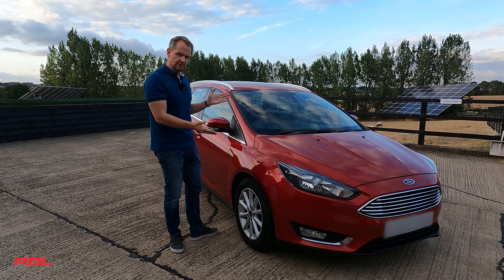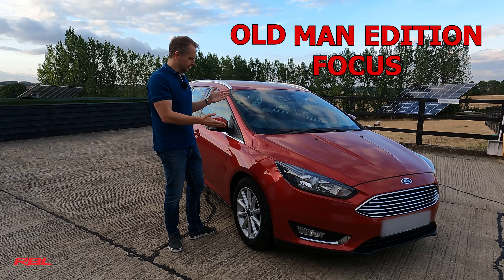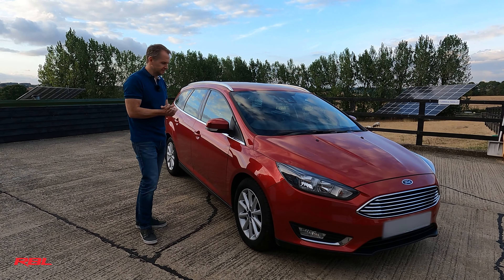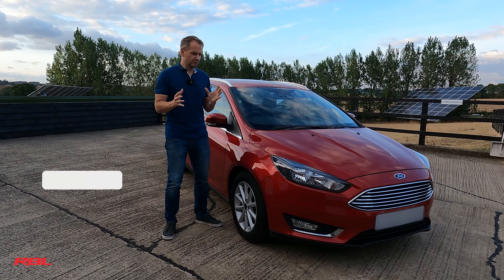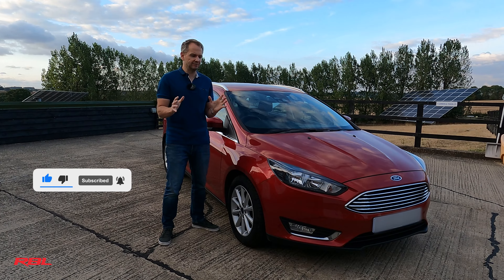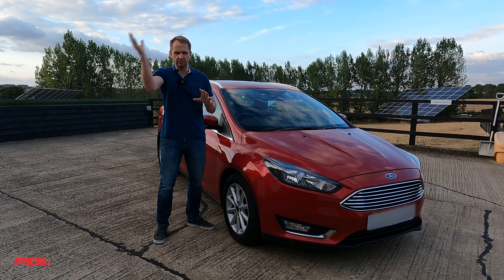This brings us to this old man edition of the Focus 1.5 diesel Titanium Estate. The reason I call it the old man edition is old man red. Before I give you a thorough run through, if you could give us a like, a subscribe, a follow, a comment - whatever you like to do - that would be amazing. Even just a thumbs up helps grow the channel.